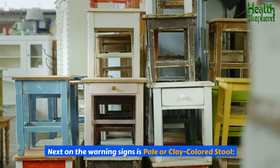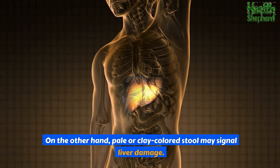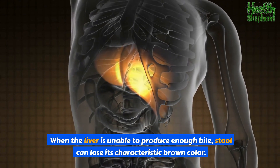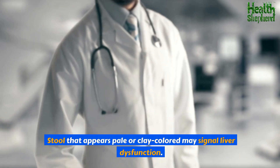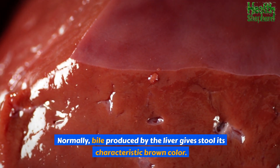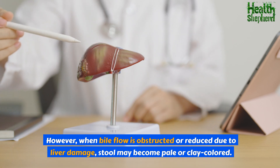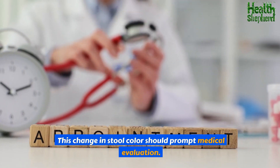Next is pale or clay-colored stool. Pale or clay-colored stool may signal liver damage. Normally, bile produced by the liver gives stool its characteristic brown color. However, when bile flow is obstructed or reduced due to liver damage, stool may become pale or clay-colored. This change in stool color should prompt medical evaluation.